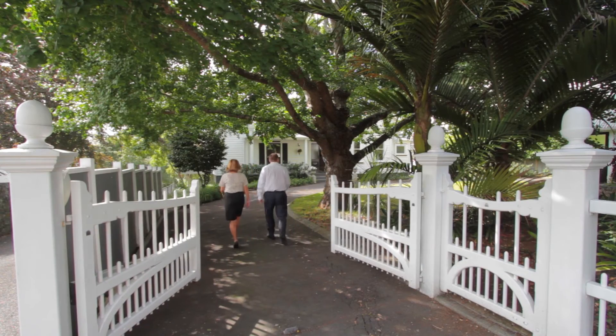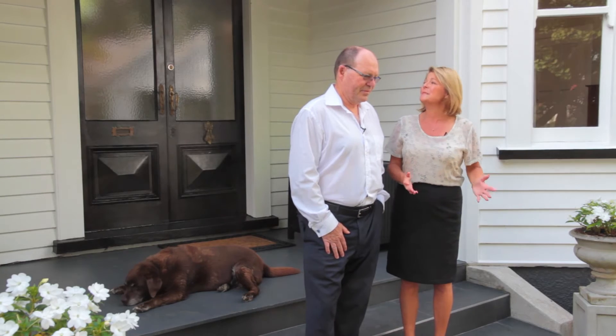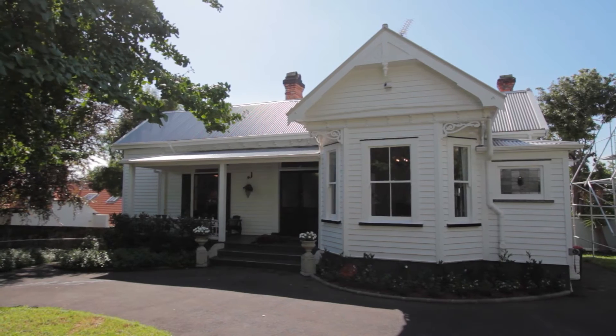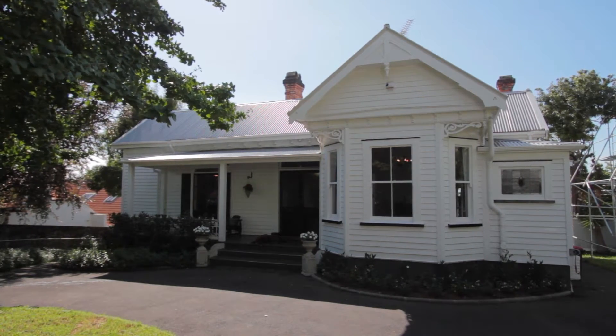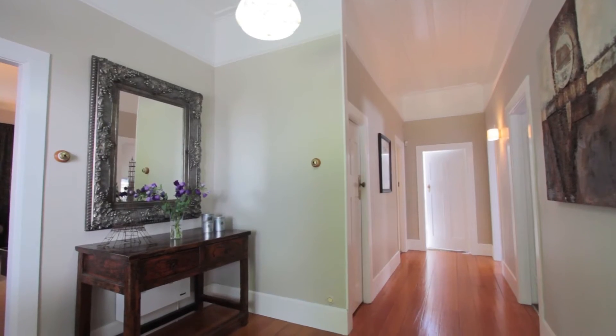Here we are at 80 St Andrews Road, Diana. Yes, a Gramozone address of course, and this gorgeous picture-pretty villa. There's something special about villas, isn't there Peter? I love villas. They've just always got a warm, welcoming feel.